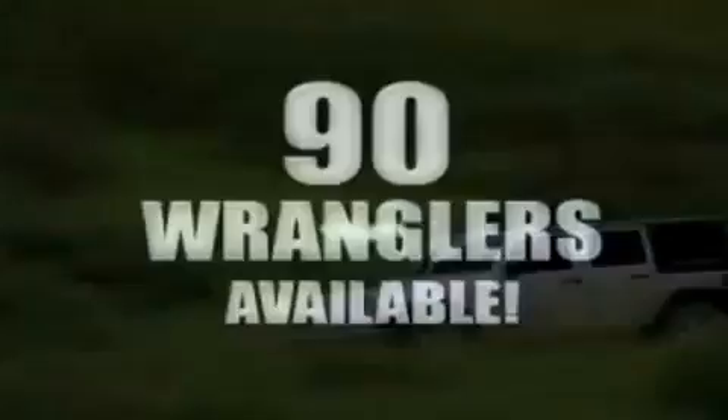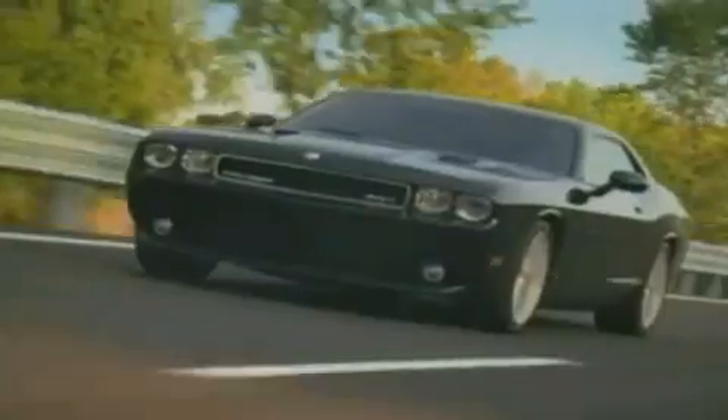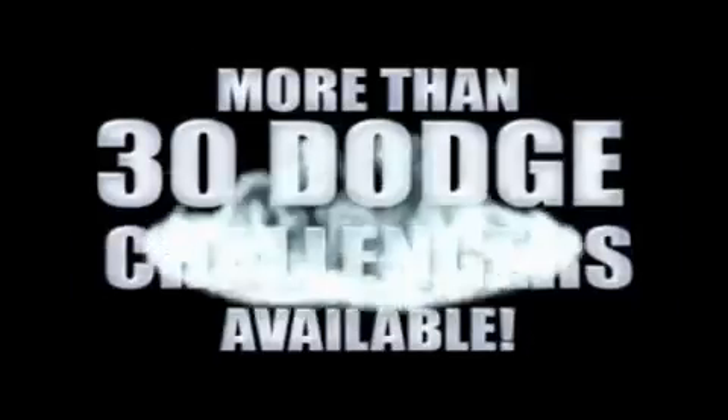We've got your Ram tough trucks. If you want a Wrangler, we've rounded them all up. We're so big we've got over 30 Dodge Challengers. We've got 0% financing, or get huge immediate rebates.